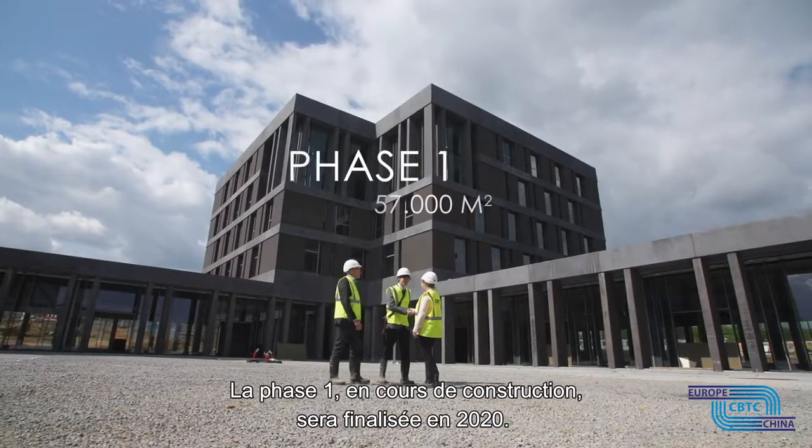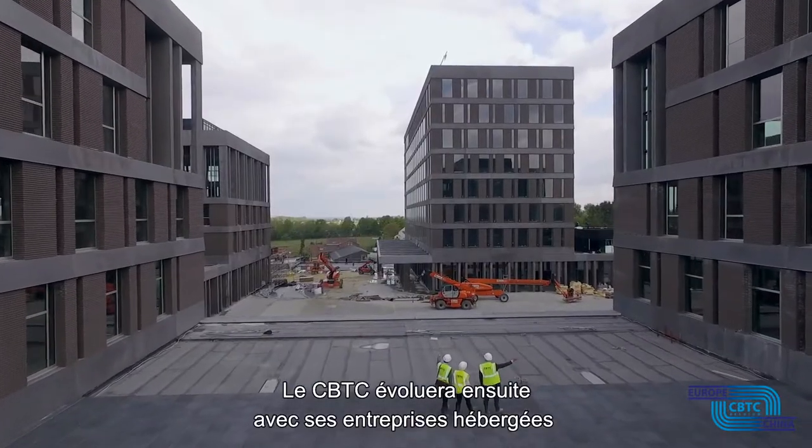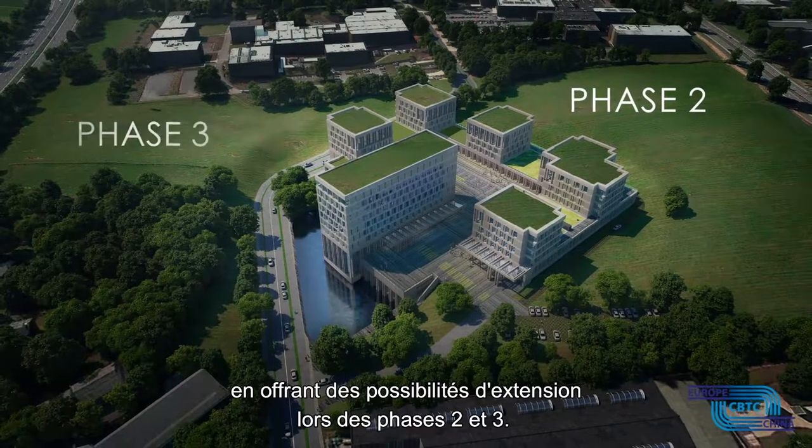Phase 1, currently under construction, will be finalised in 2020. The CBTC will then evolve with its hosted enterprises by offering expansion possibilities in Phase 2 and 3.